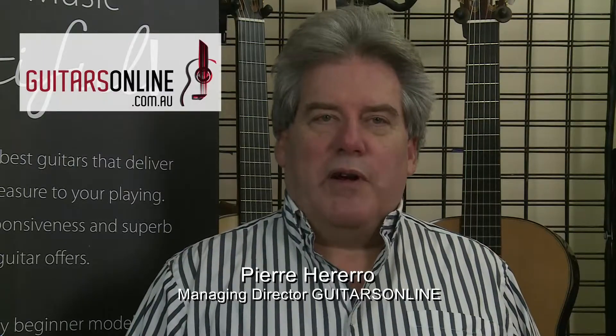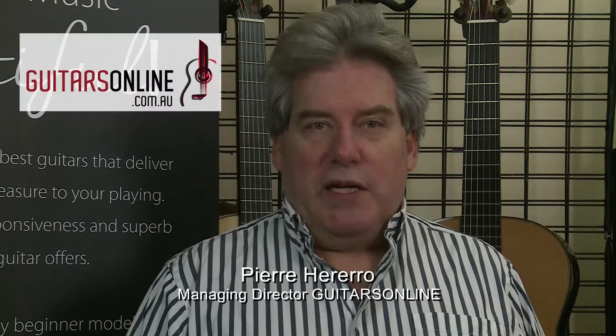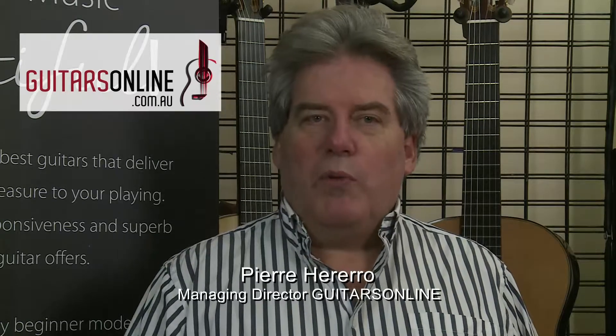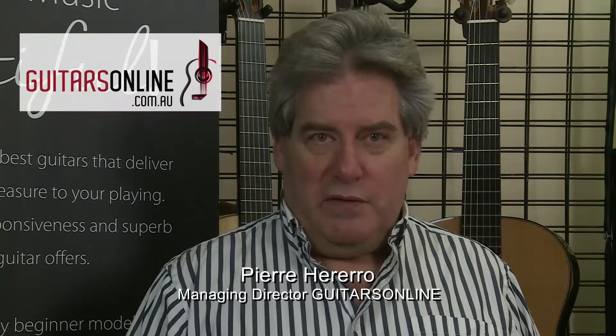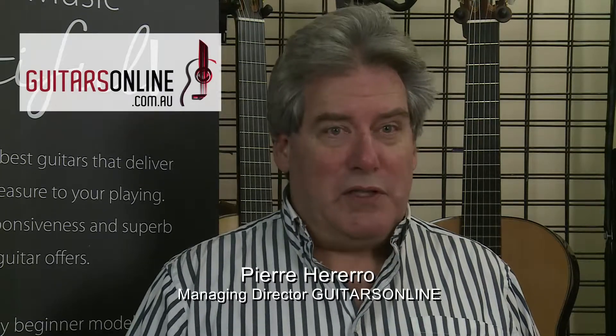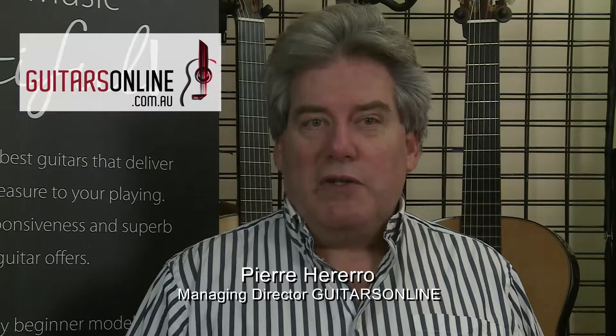Please feel free to browse online. All of the guitars have video and audio that accurately delivers the real sound. But of course, nothing beats trying them all back-to-back for yourself. That's what I do when I'm choosing them — I go over to Spain every year and go through this exercise. So I would encourage you to call or email, make a time, and just come down and see for yourself.